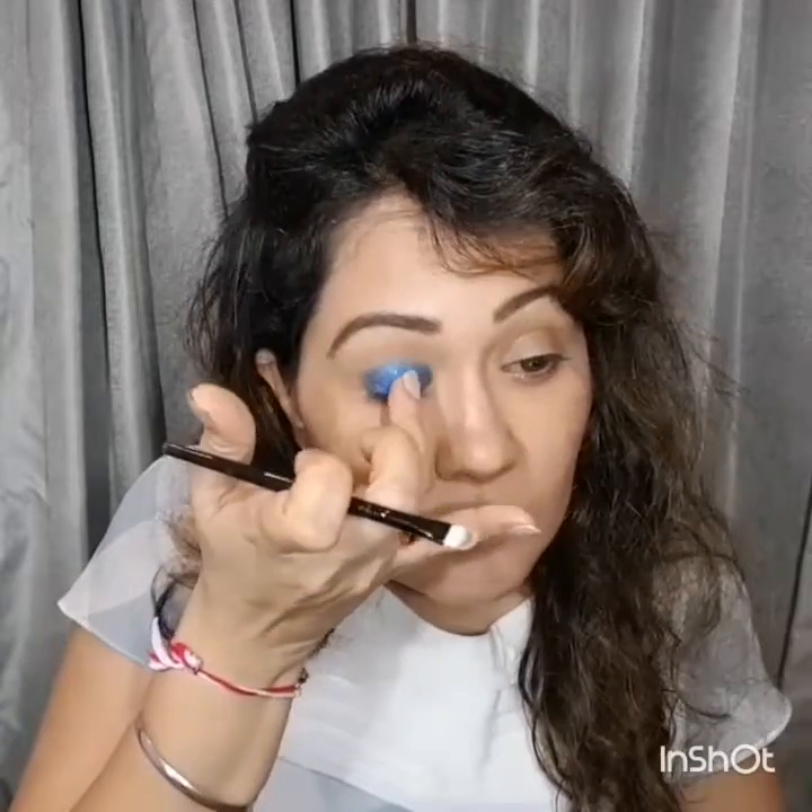Take any blue glitter you'd prefer and pat it on your eyelid. I'm going to be using my fingers because I tried using a brush but it didn't work well — fingers were working fine to transfer the glitter shadow to my eyelid.